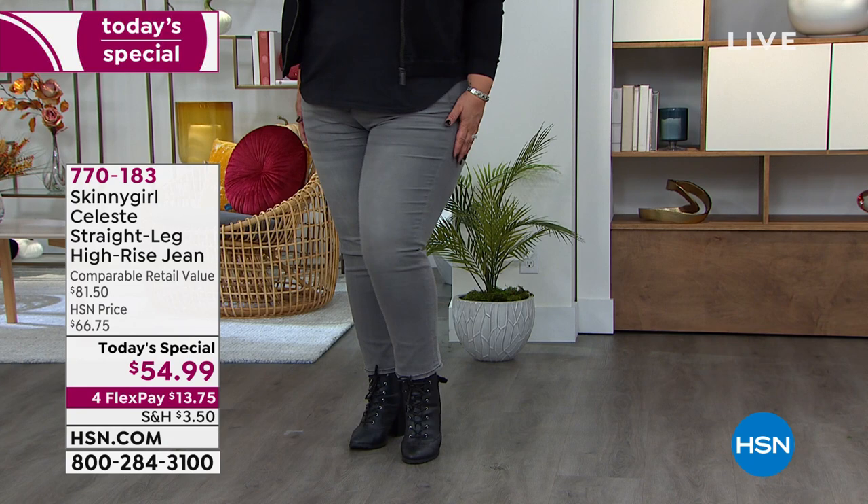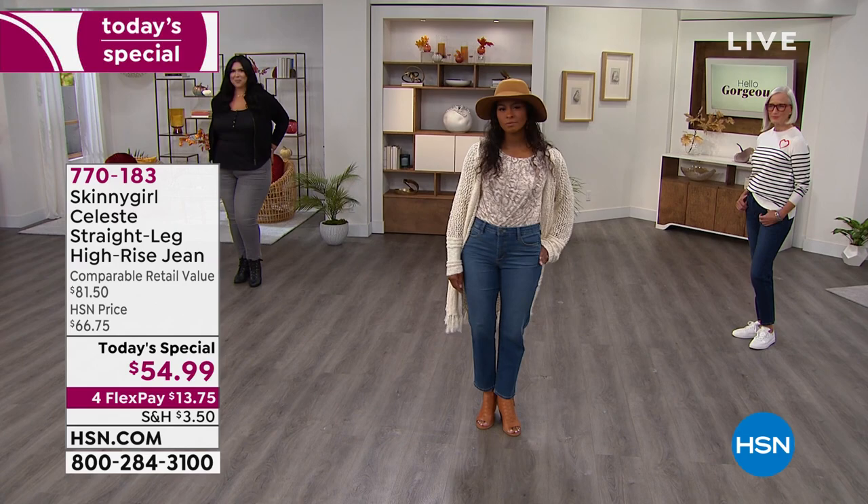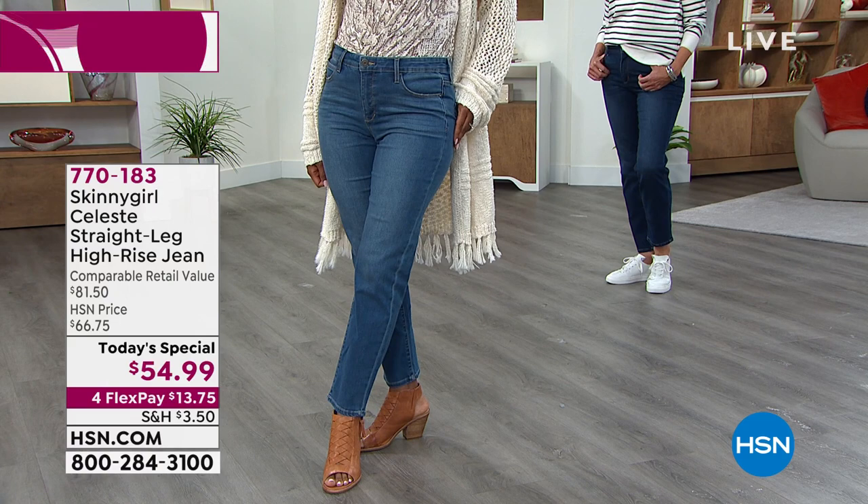For this premium denim brand to get a price of $55, I'm going to say it's a wow — and it is so cool. We've got this on a fourth flex. You can get them delivered and try them, see what you think. You've got through the end of January to make your decision. And I love this shot right here on Dania.